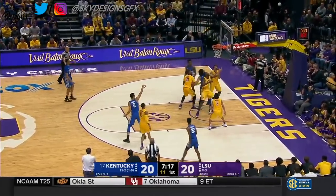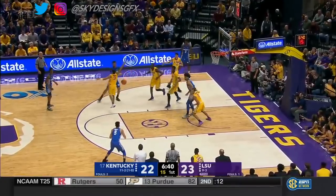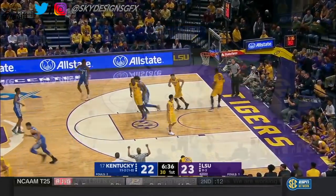The Wildcats are getting mid-range jump shots, some long jump shots. Washington got out of the triple, found Knox for three. There's an answer.